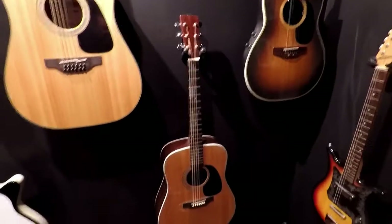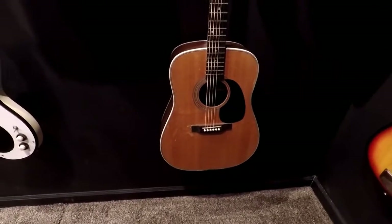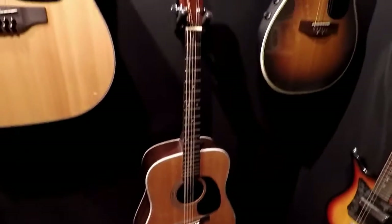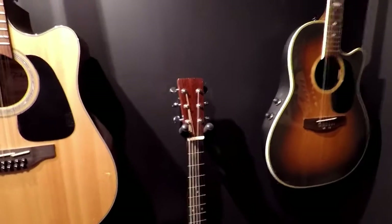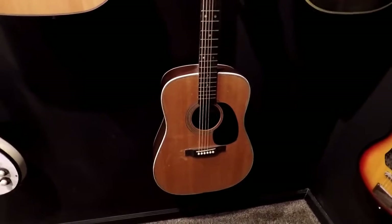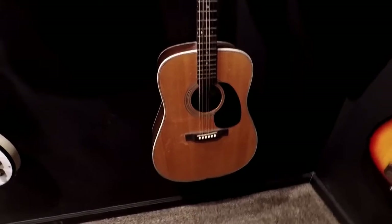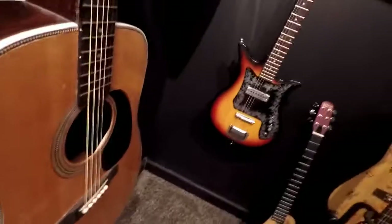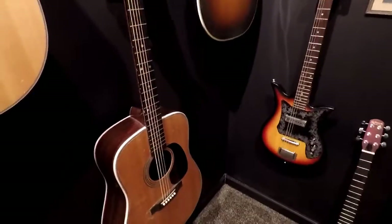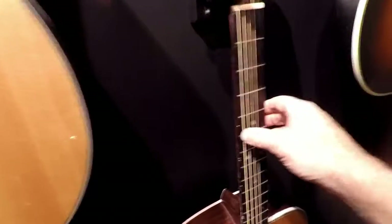This guitar is the first guitar I actually made myself. It's a kit guitar from Stu Mac, so it represents a project in guitar building. It's meant to be a D-28 copy from Martin, but the action is super high because I didn't really adjust it well — I didn't really know what I was doing. So I actually use it as a kind of a slide guitar. I keep it in open E, so it's really fun to play slide on that one.